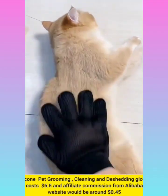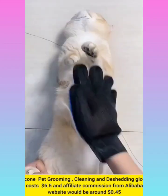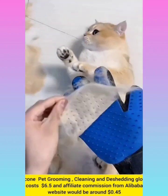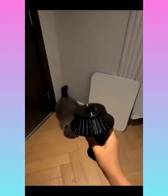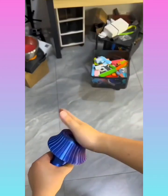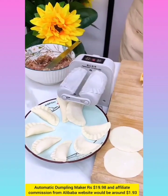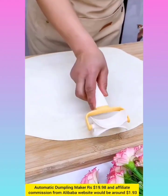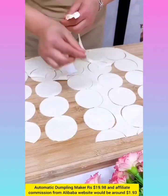Silicon bed grooming gloves with affiliate commission around $0.45. Automatic dumpling maker with affiliate commission around $1.93.